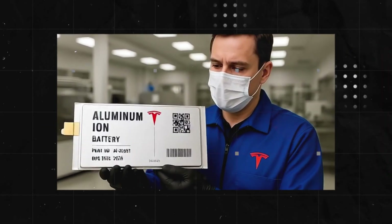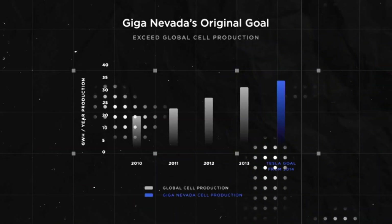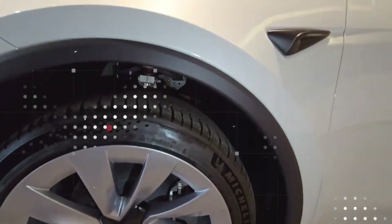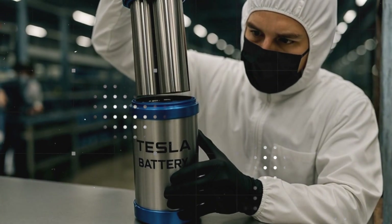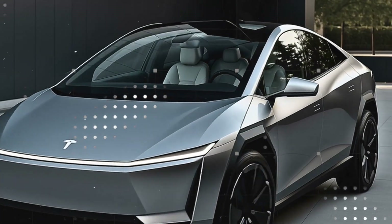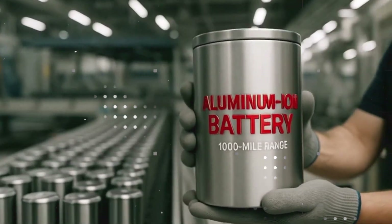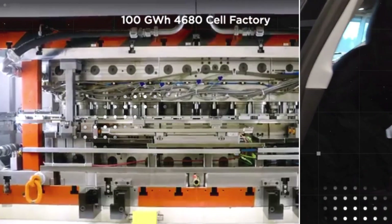In October 2026, while most eyes were on the delivery of the first Tesla Cybertrucks in Europe, a discreet movement at the Fremont factory caught the attention of the most attentive. It wasn't an official launch nor a bombastic announcement from Elon Musk. It was just a glimpse — a strange prototype emerging from a side warehouse. The model, informally nicknamed Cyber Cab by fans, looked like something straight out of a science fiction concept.